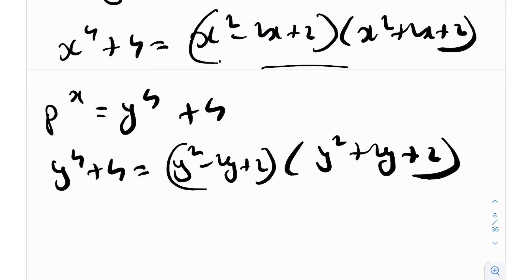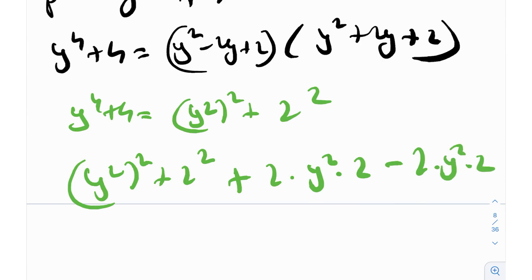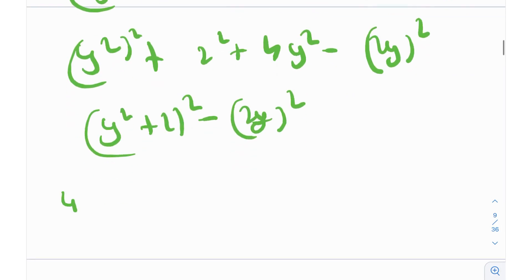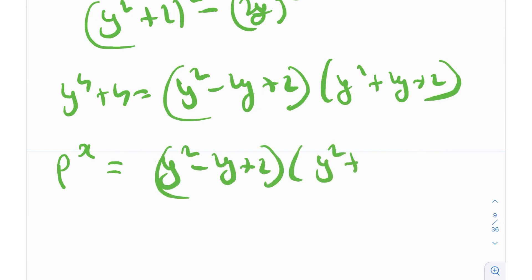Even if you had not studied this identity, you can just derive it in the exam — that's the beauty of math. Writing y^4 + 4 as (y²)² + 2², then adding and subtracting 4y² gives (y² + 2)² - (2y)², which factors as (y² - 2y + 2)(y² + 2y + 2). So p^x = (y² - 2y + 2)(y² + 2y + 2).